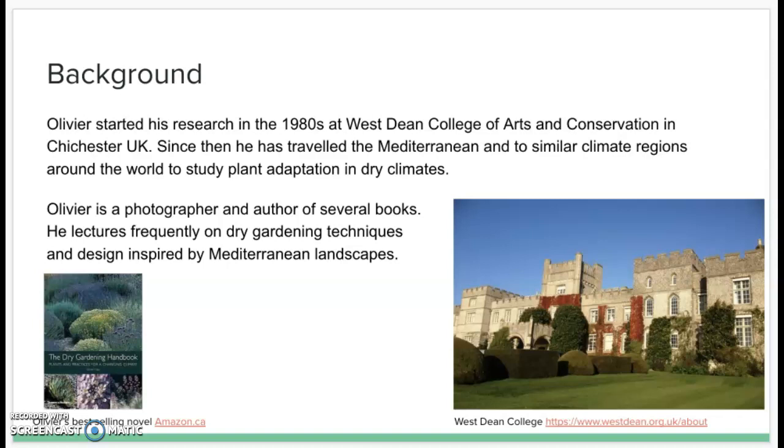He is also a photographer and author of several books — three or four. He lectures frequently on dry gardening techniques and design inspired by Mediterranean landscapes. The image in the bottom left is his best-selling book, The Dry Gardening Handbook, and on the right is an image of West Dean College's main building.